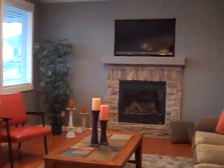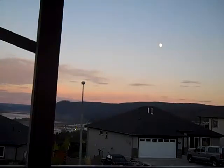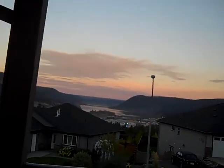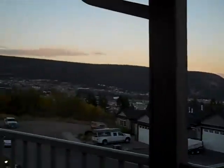There's a natural gas fireplace, and stepping out onto the covered deck you can see that wonderful view of Williams Lake.